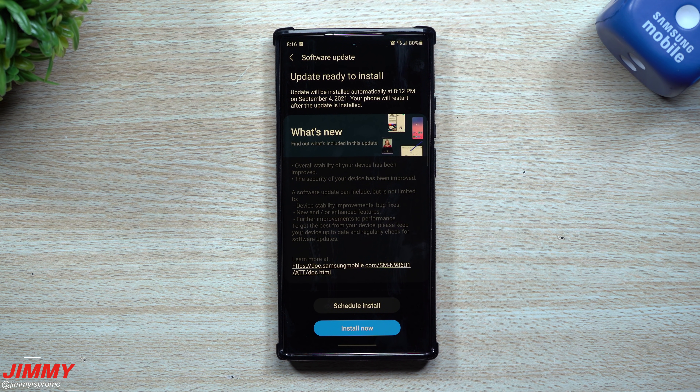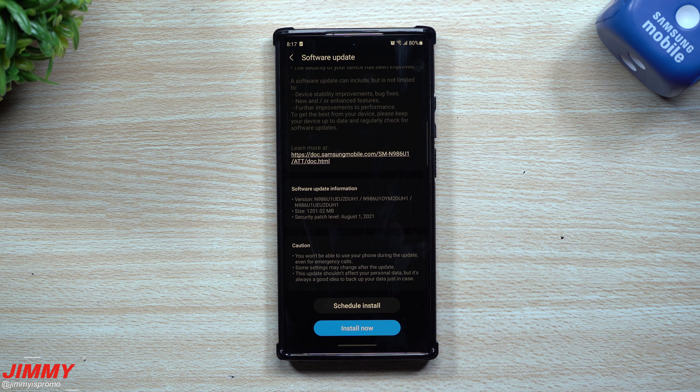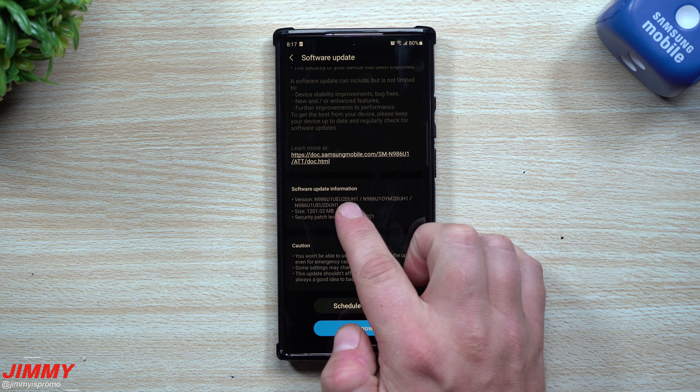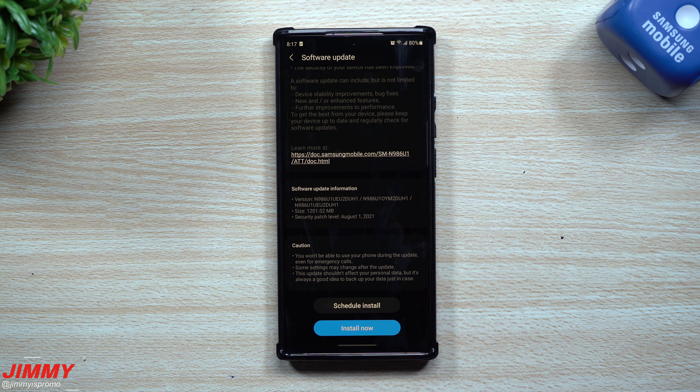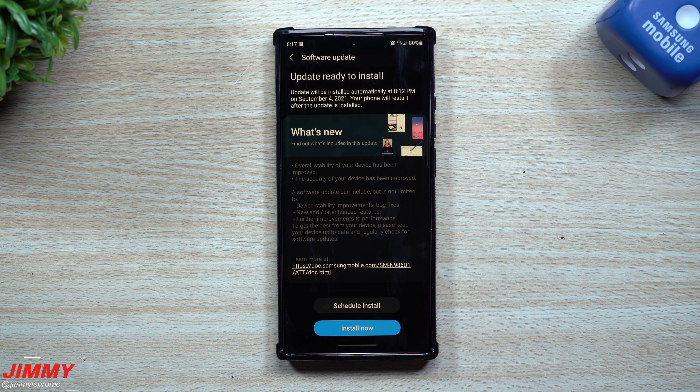Hey everybody, welcome back to Jimmy Is Promo. Today is September 3rd and there is a pretty large update that just got pushed out for the Galaxy Note 20 series. This one still is not the September patch, so I assume the September patch will probably come out in the next seven to fourteen days. This one is giving you the security patch of August 1st, the version is DUH1, and the size is 1200 megabytes — just over 1.2 gigs, which is fairly large for an update.